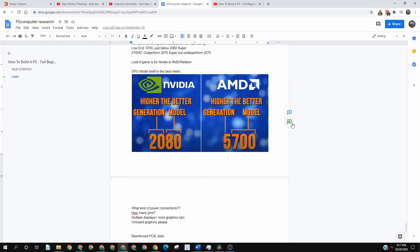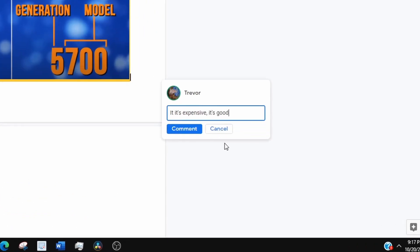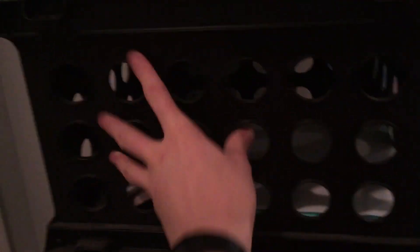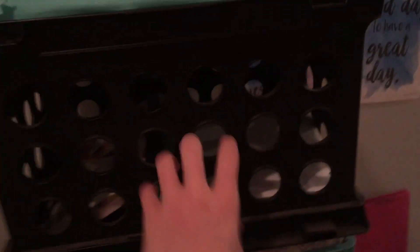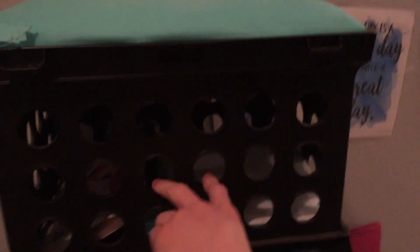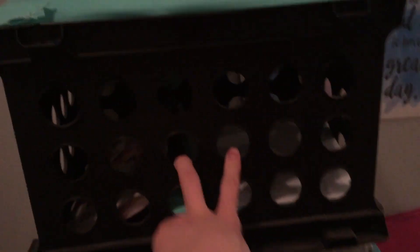My favorite tip is about the graphics cards — the higher the number, the better. And also, the more expensive, the better. I think I found the best PC case. It has a lot of aeration and ventilation, so it's good for cooling. It's cheap. I could probably put the motherboard next to one of these holes and it'd have good circular cooling. And did I mention it's cheap?